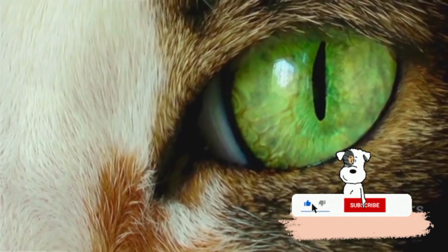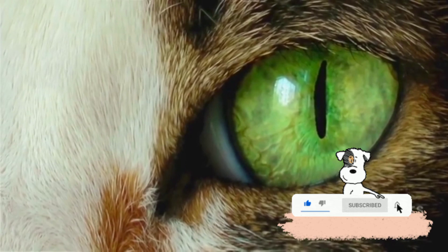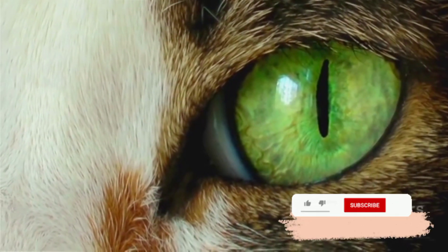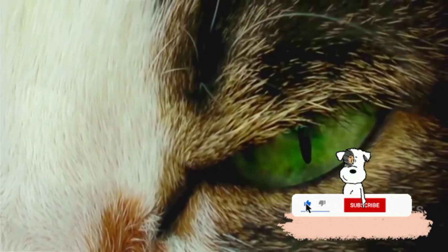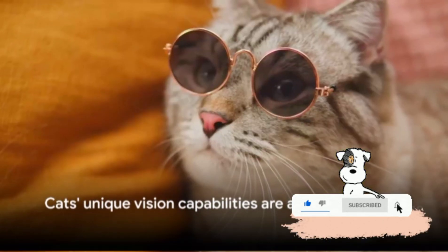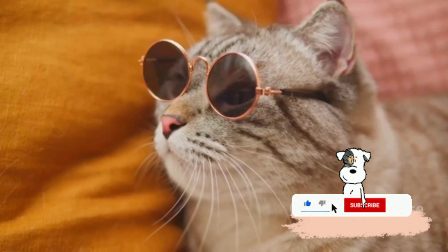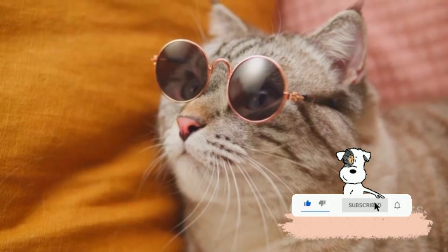Lastly, we discovered the fascinating science behind the cat's third eyelid, or haw, which helps protect their eyes and keep them moist. Remember, every time you see your cat staring intently at something you can't see, they're not going crazy — they're just seeing the world through their super-powered cat eyes.